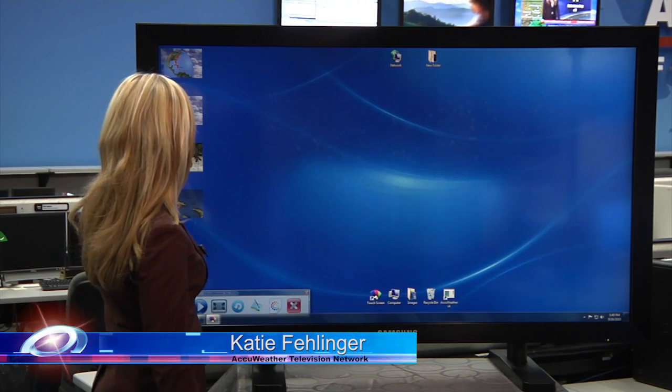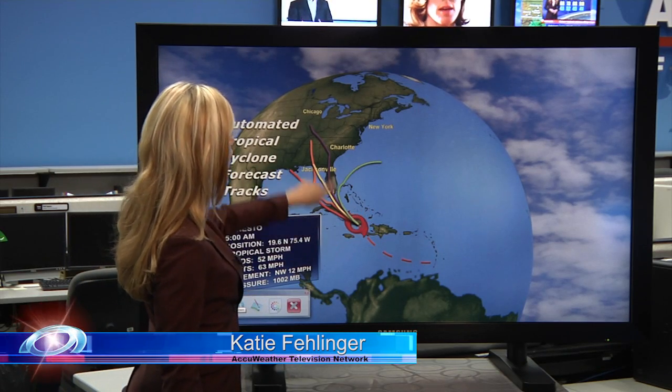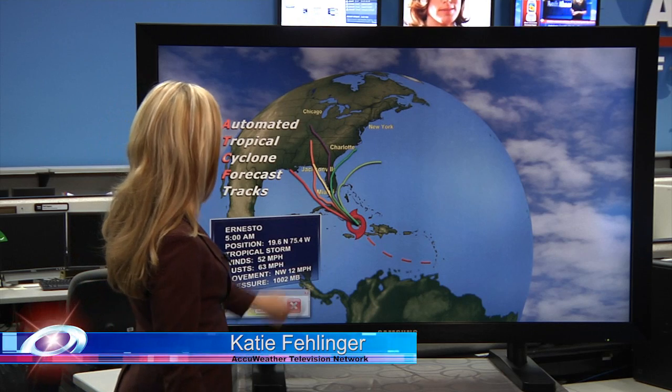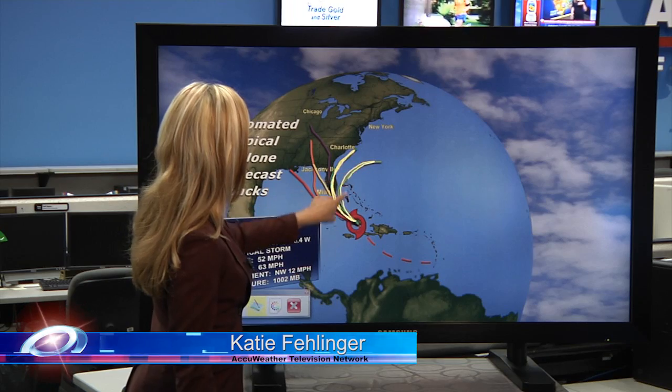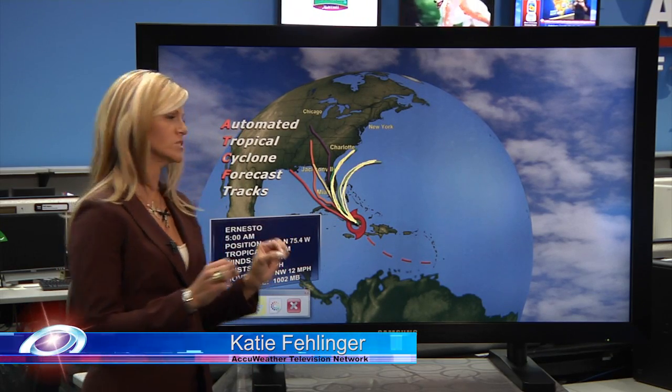Again, what's to come from this storm? The models have a lot of variation in what they think is really going to happen, and you can see all of these different paths. We think your best shot at this point is going to be in this northeasterly track — either the darker or the lighter green shaded area is where we think Ernesto is actually going to go.